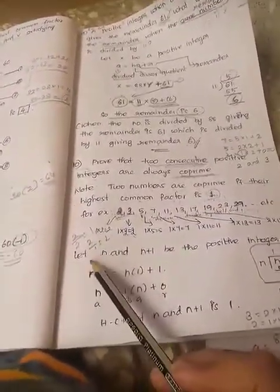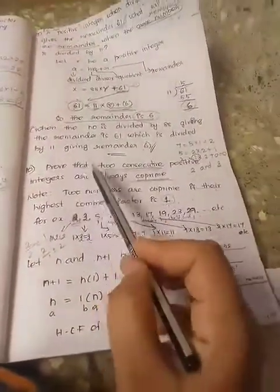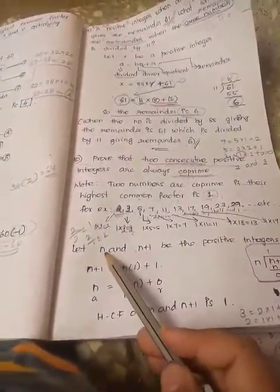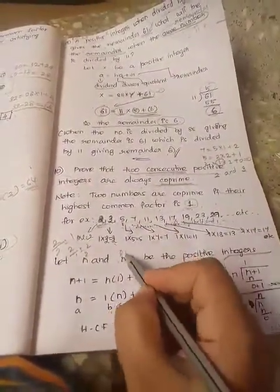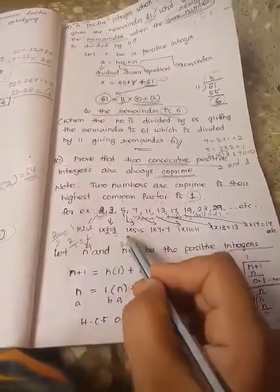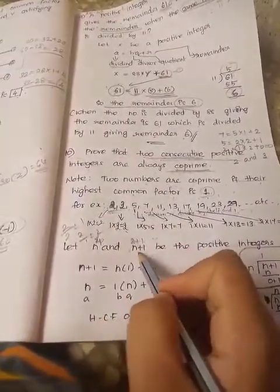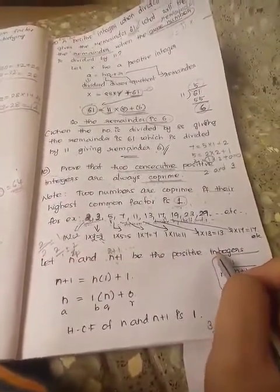Now for the proof: let n and n plus 1 be the positive integers. If n is 2, then n plus 1 is 3, so we have 2 and 3. If n is 4, then 4 plus 1 is 5. If n is 10, then 10 plus 1 is 11. So n and n plus 1 are the positive integers.